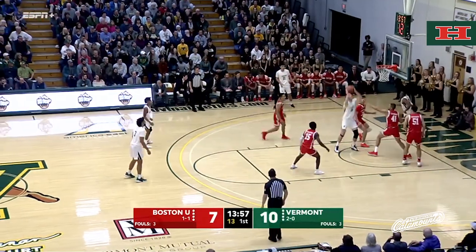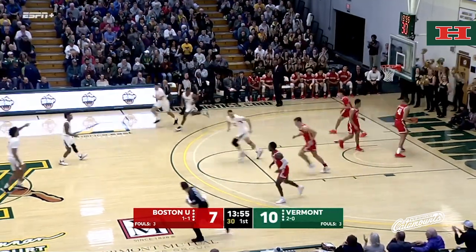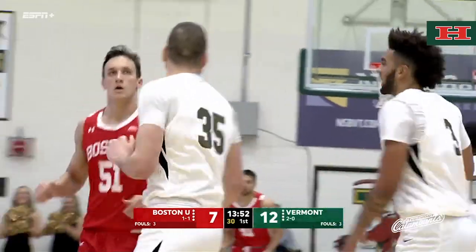Smith crosses over, right baseline. Bounces Davis with good position, finishes. Nice dribble penetration by Steph Smith.